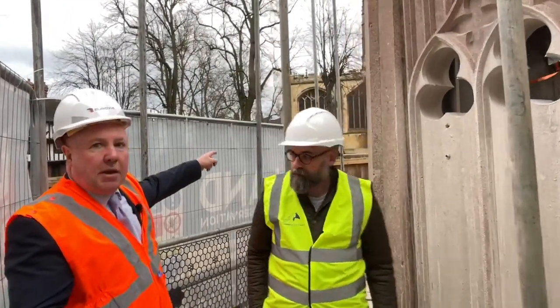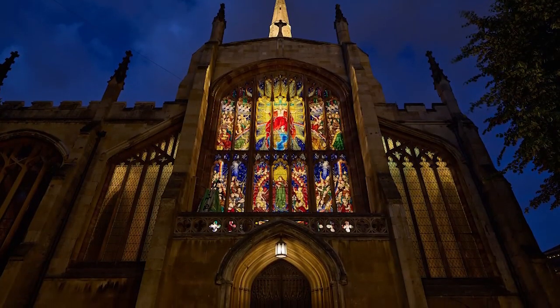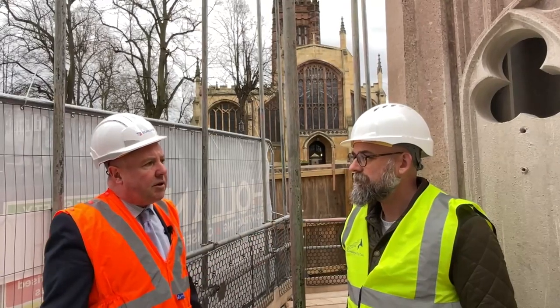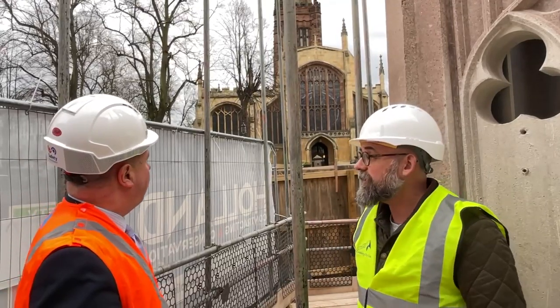Holy Trinity Church, you can see just over here in the distance. At night, when that is all lit up, it looks absolutely spectacular. That's exactly what this is going to look like. You'll be able to see the Henry VI statue from 360 degrees. So you'll be able to see inside, it'll be lit up. I think that really goes well with the Holy Trinity in the background.